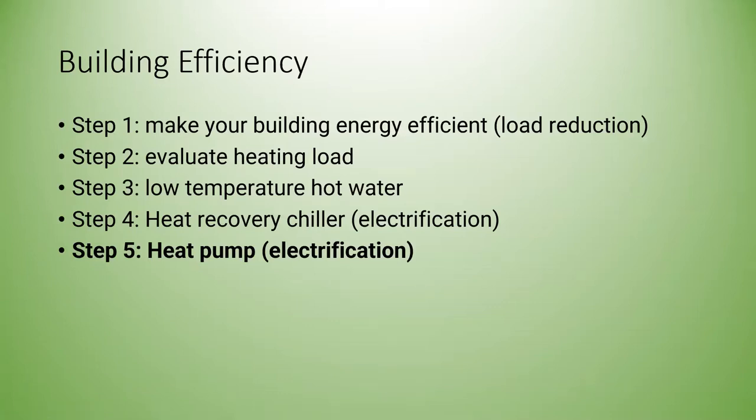Heat pumps prefer to operate at a constant steady state rather than working extremely hard continuously. The first step in applying heat pumps to any building is load reduction — making the building energy efficient in its own right. For air-to-water heat pumps specifically, we want to refocus systems to use lower temperature hot water, around 100 degrees or lower. Step four is looking at opportunities to recycle heat — a heat recovery chiller matches spaces needing cooling with spaces needing heating. Finally, electrify by applying the heat pump.